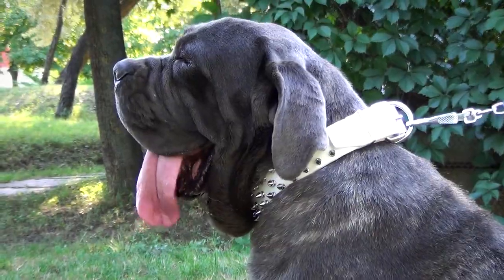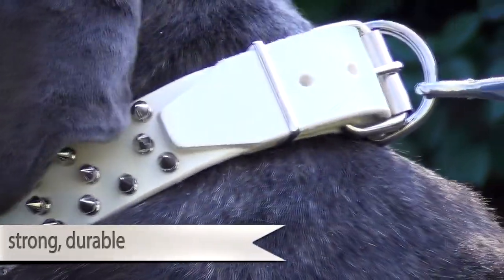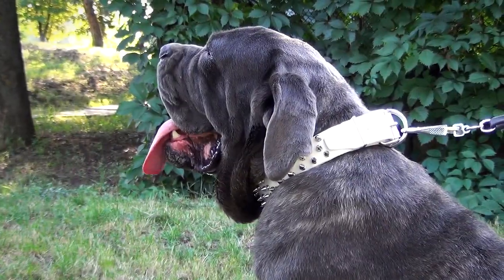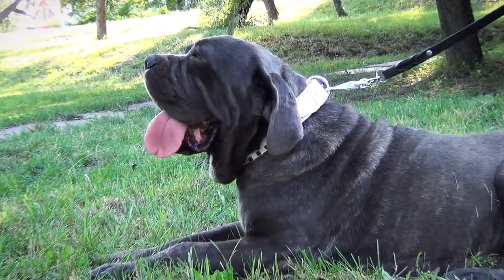The collar is made of full grain genuine leather, thanks to which the item is strong, durable, and tear-proof. It is soft and flexible as well, so you can be sure that the collar will not rub or wear into your dog's skin.